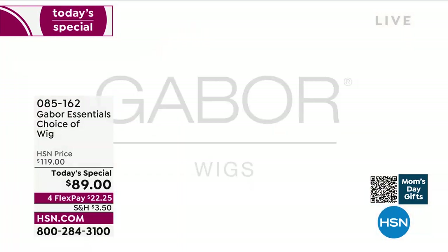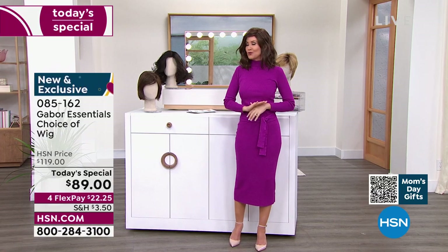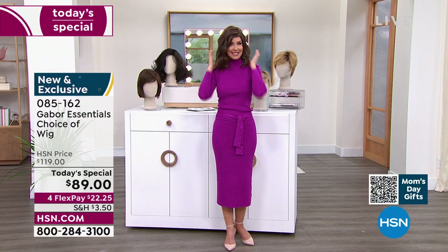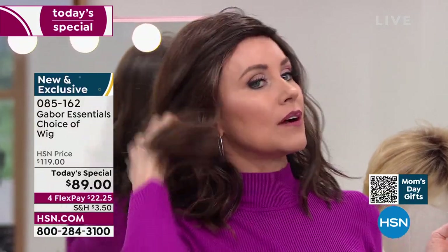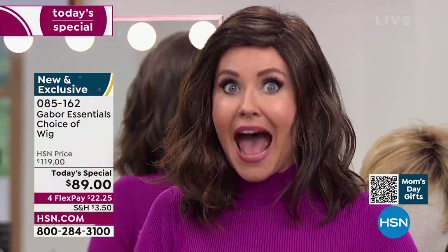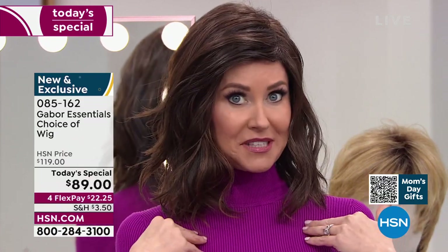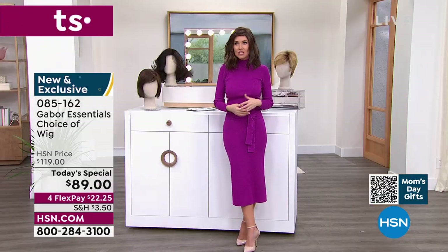This is Gabor — they have been making beautiful hairpieces for decades, and we've got the lowest price you could find anywhere. We'll be going through all the different colors, sizes, and styles. This is called the Fortify, and already it's in the lead. This is the only wig we've ever offered as a Today's Special in that really cute razor cut style. If you've been thinking about trying a new cut or growing your hair long, try this.